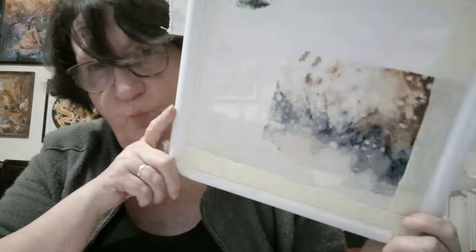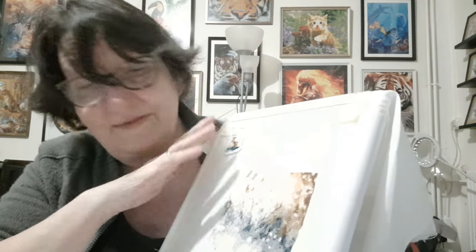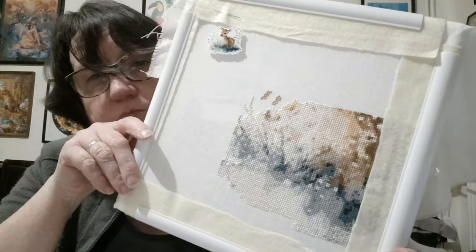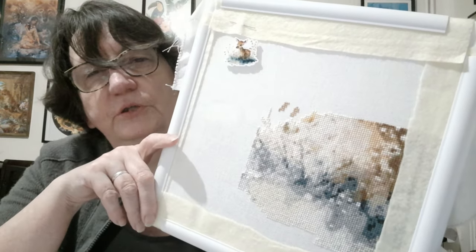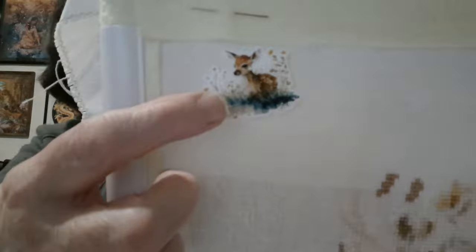J'ai fini mon étape 4 ! Ça fait du bien quand vous arrivez au bout de quelque chose — même si ce n'est pas au bout de la broderie, c'est au bout d'une étape, c'est déjà bien. Je n'ai pas fait le point arrière encore, je le ferai après. J'ai peut-être deux ou trois petits points qui ne sont pas là où ils devraient être, mais ça ne se voit pas. Pour ainsi dire, pas d'erreur.